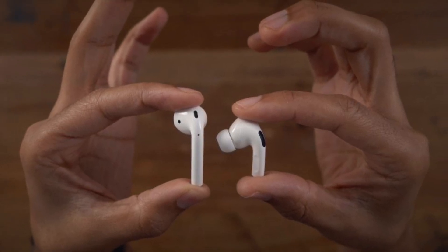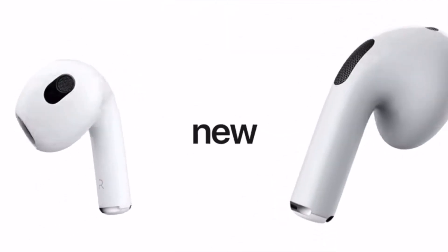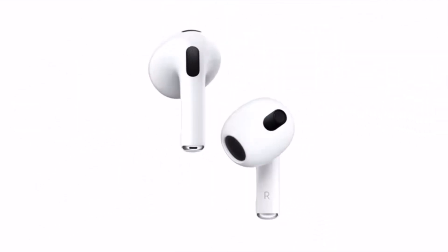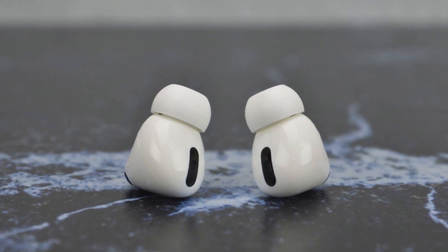Most Apple users just like you are confused on which pair of AirPods is best to buy. Apple makes great headphones and earbuds, but they are a little pricey, so when you get them you want to make sure that you bought the right ones for yourself. But which ones will be the right ones for you?